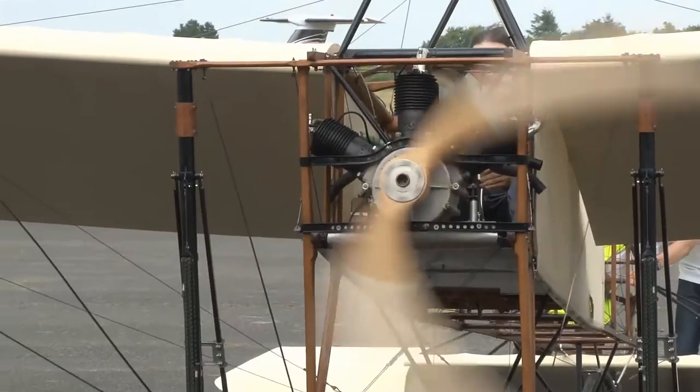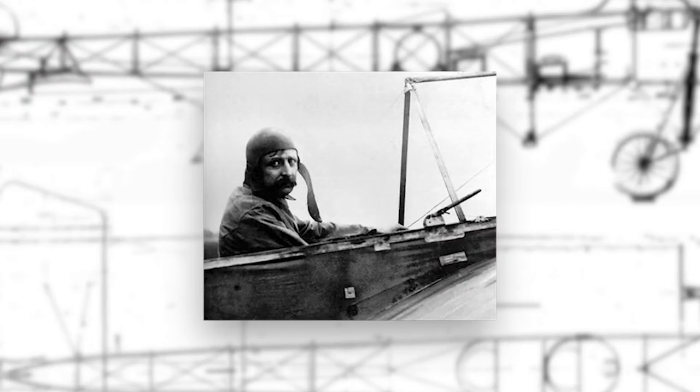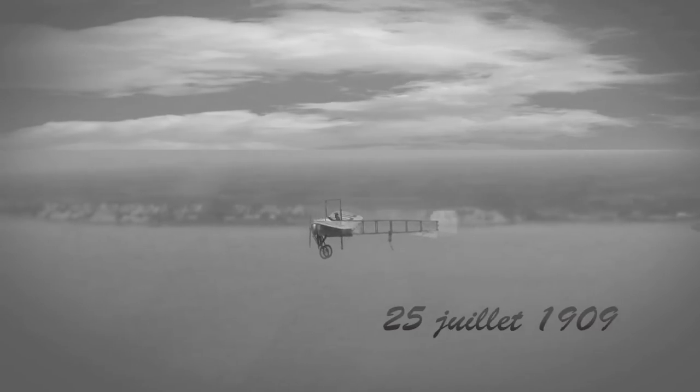July 1909: the race is on to become the first to fly to Great Britain. After Latham's failure, Bleriot boards his craft and takes off from Calais on July 25, 1909. Following a 37-minute flight, he lands in Dover. The Daily Mail, sponsor of the race, headlines: 'Britain is no longer an island.'